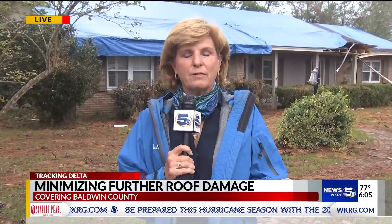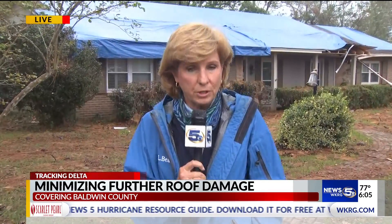We've seen everything from bricks and pavers and even sandbags on roofs holding those tarps down, but unfortunately we're told that won't help if Delta decides to head our way. Live on the Baldwin County Beat in Foley, Debbie Williams, WKRG News 5.